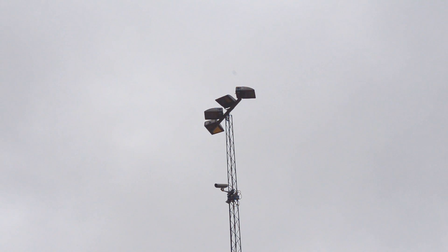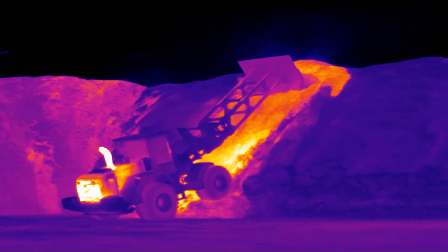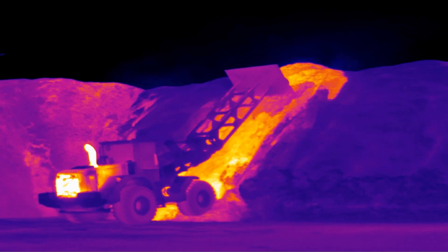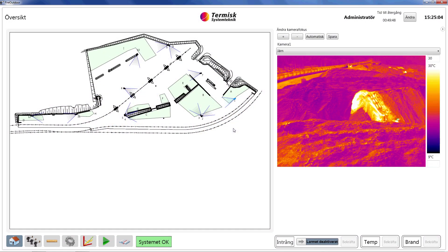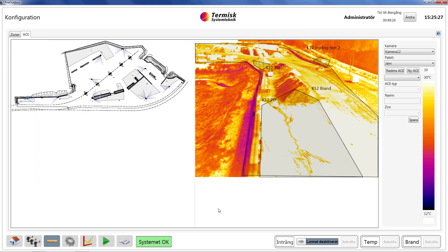With a thermal imaging system we can monitor the whole storage from top to bottom and all piles at the same time. You can keep historical data and look at how things develop from day to day, from week to week, because we know that it's not the actual temperature today that sets if it's a risk or not — it's when you compare to what you had a week ago or two weeks ago that you find the risks.